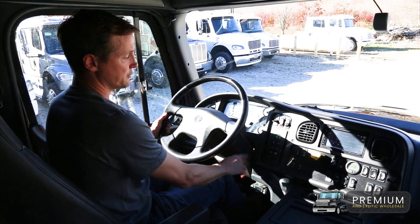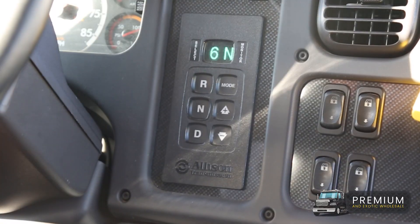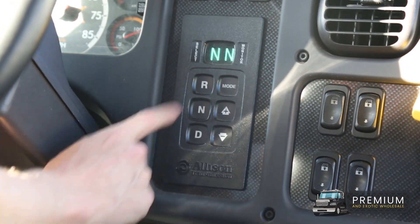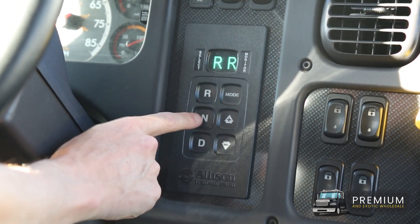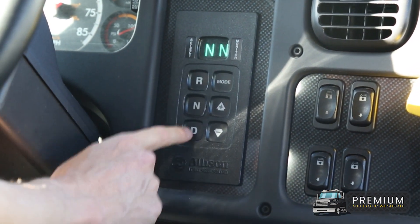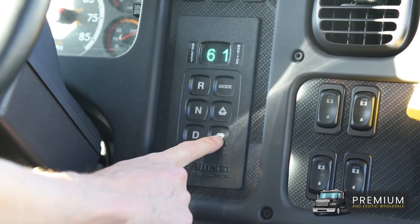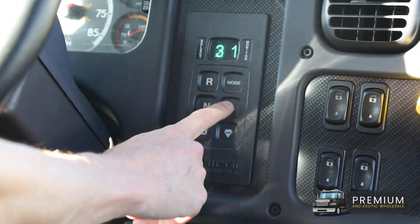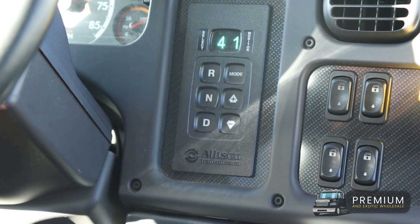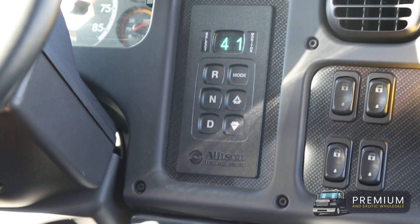Another neat feature in all these Sport Chassis trucks is the push-button Allison transmission — super easy to use. D for drive, N for neutral, R for reverse. You'll see two different numbers: the selected gear and your current gear on the monitor. As I push drive here, it's showing I'm in the top gear of sixth. When you're on inclines, you can tap it down or up to hold a certain gear. For instance, if you're on a decreasing hill, you can put it in fourth gear and that'll hold that gear to help slow the vehicle down on the descents.